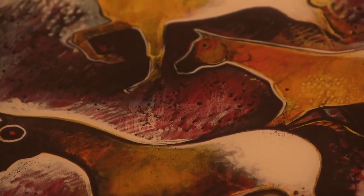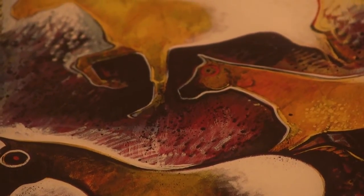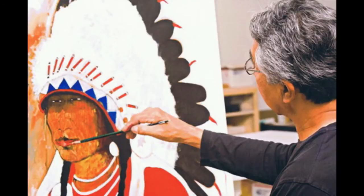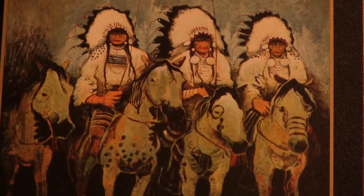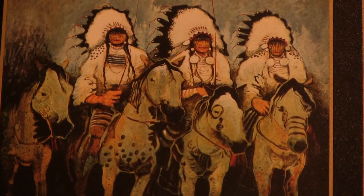And Kevin Redstar. A very well-known figure in the Western art community, Kevin Redstar's work has been displayed at the Smithsonian, Denver Art Museum, Heard Museum, Whitney Museum, and the United States Department of State.